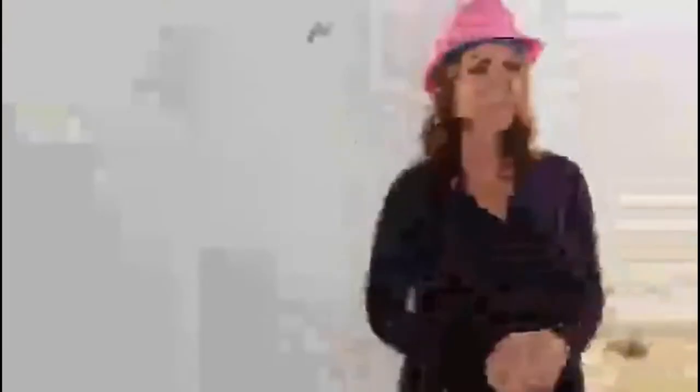This was an original 1972 goldenrod fiberglass tub. We had a guy come in and reglaze it for about 400 bucks, and it looks and feels brand new. The shower head and fixtures are also original — they cleaned up really nicely. I soaked the fixtures in vinegar, and they came out great. We just need to clean up the hardware.